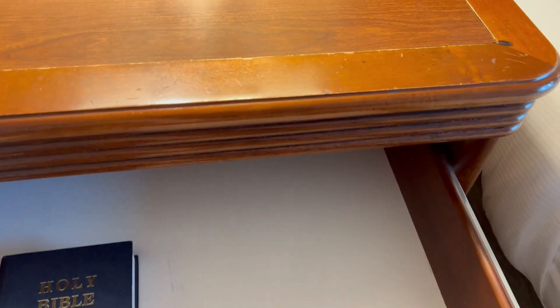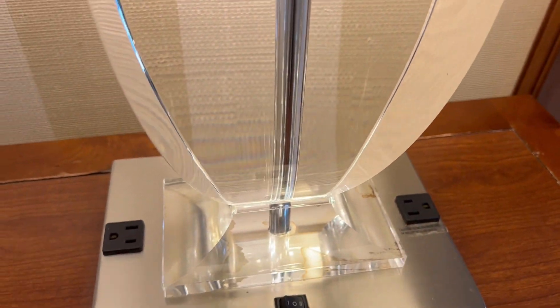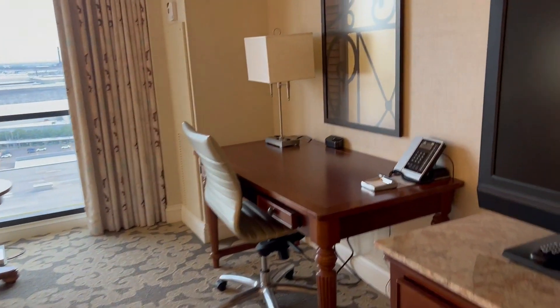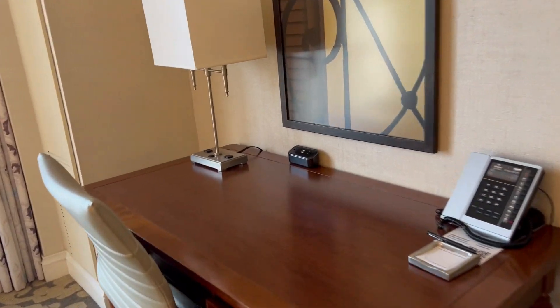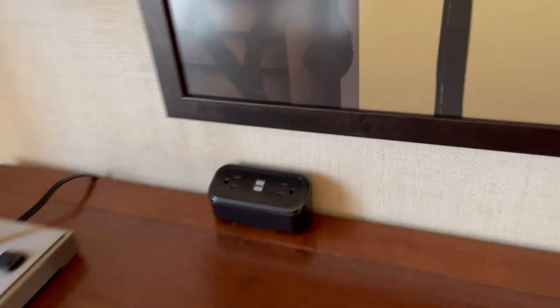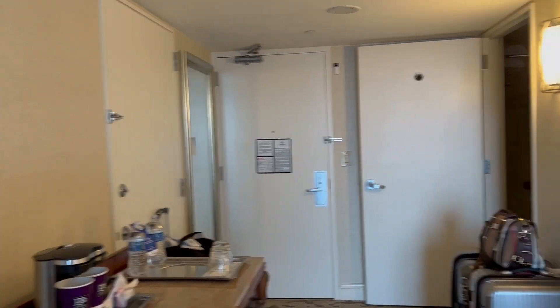And, yep, drawers. We have electrical outlets in the lamp — I don't see USB. And then there's a desk. Let's see if there's USB on the desk. Nope, regular North America outlets. Oh, there's some USB right here — perfect, that's nice. Phone. There's no mirror in this part; it's all in the bathroom or by the front door.